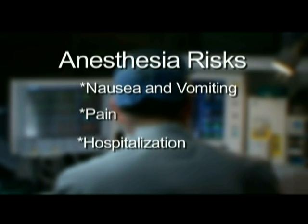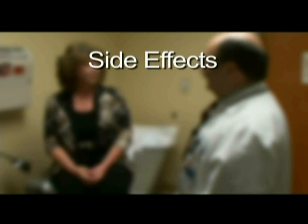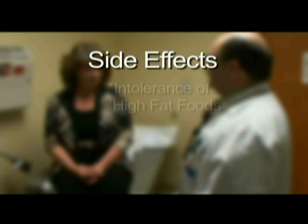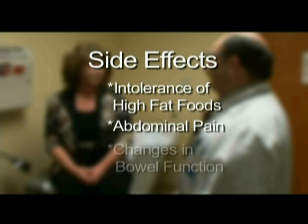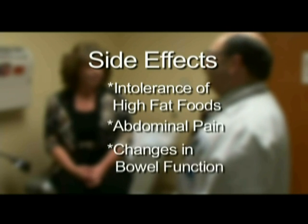Some of these risks are quite rare while other lesser risks can be more common. Long-term side effects of gallbladder removal are rare. Occasionally, patients will experience intolerance of high fat foods, chronic abdominal pain, and changes in bowel function. It is not possible to predict or prevent these rare side effects.